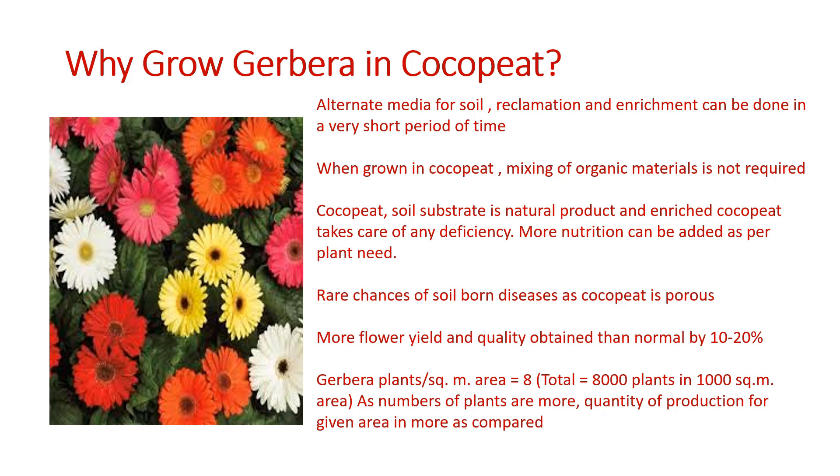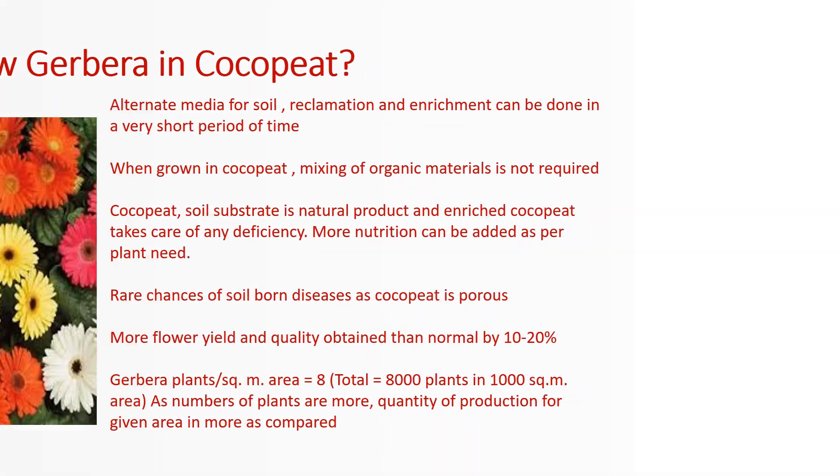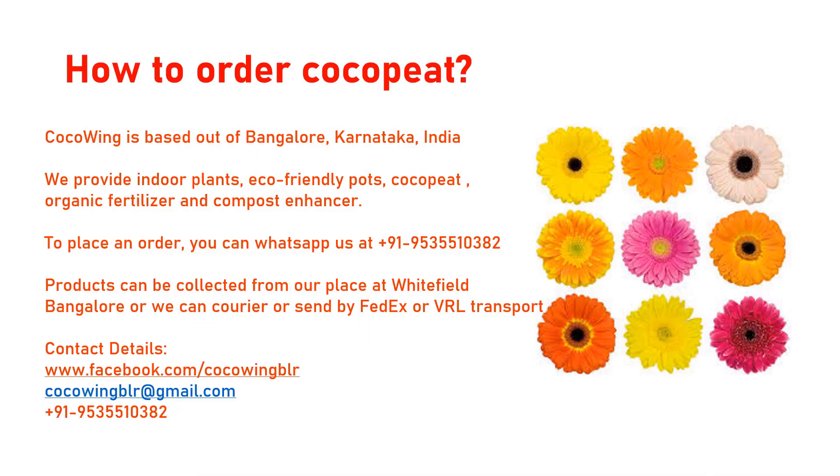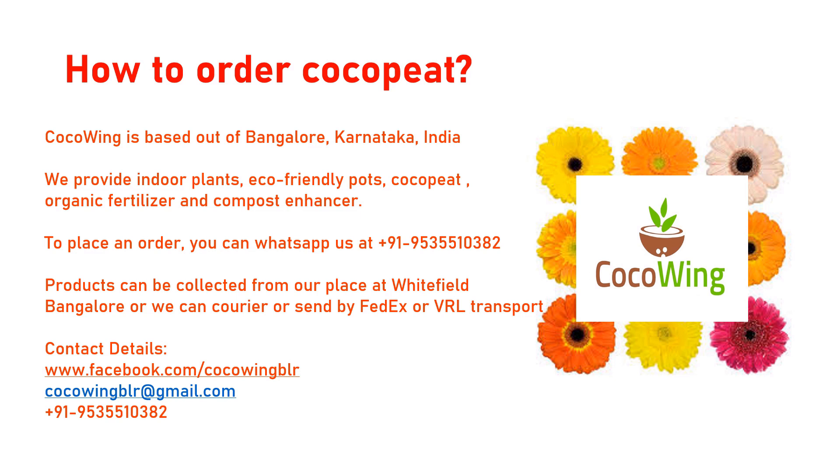There are multiple benefits of growing a plant in coco pit — it nourishes the plant, increases the yield, and it's a soil substitute. We need less water when using it compared to soil. You can grow plants totally in coco pit or mix it with soil. We deal in indoor plants, organic fertilizers, and compost enhancers — contact details are given. Thank you.